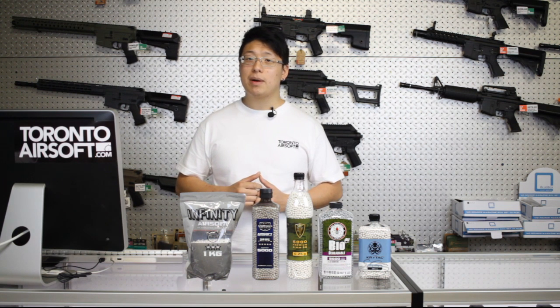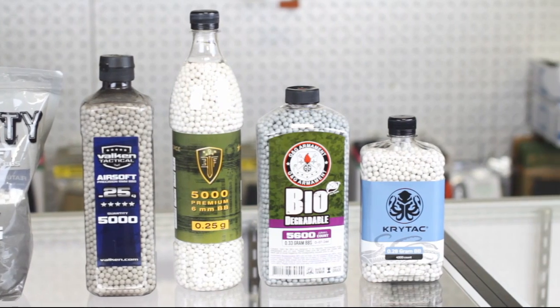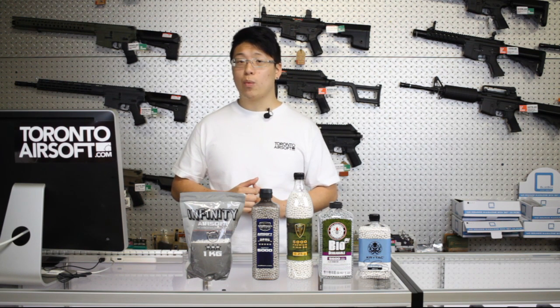If you did pick up some department store brand BBs, simply run them in your grenades — they're a lot less picky. Here's a few brands that we carry from budget to premium. None of these will damage your barrel, but the nicer your gun the more benefits you'll see from a higher-end BB. We only sell six millimeter plastic BBs. Never run 0.177 metal BBs in your airsoft gun.